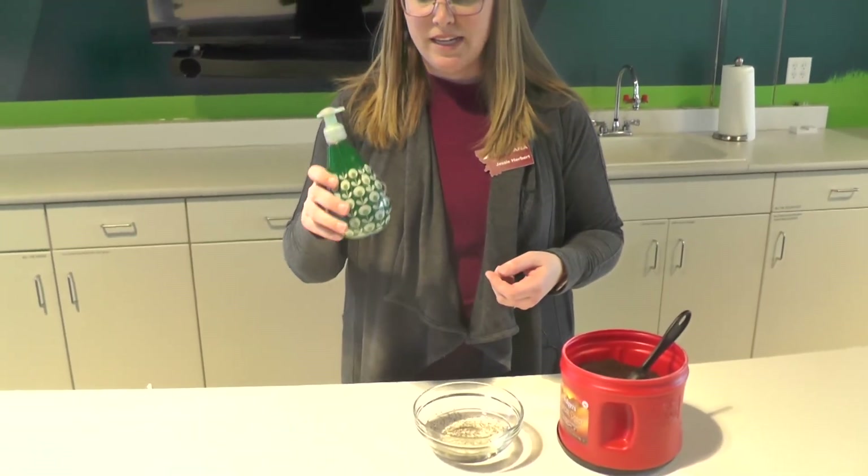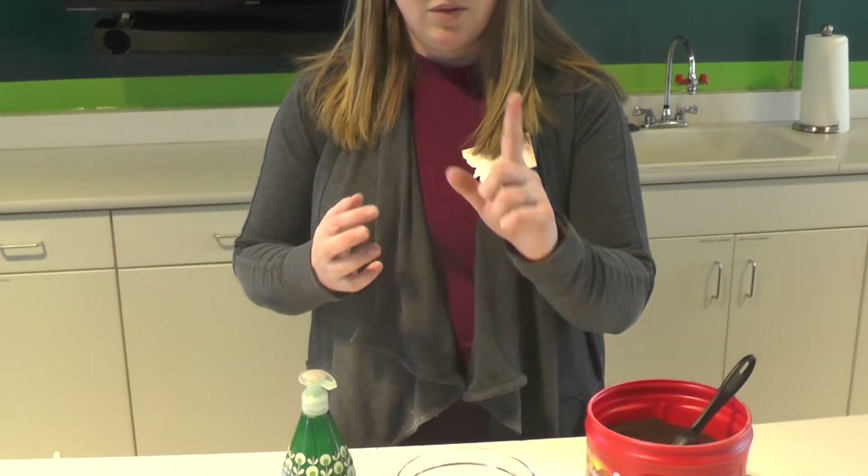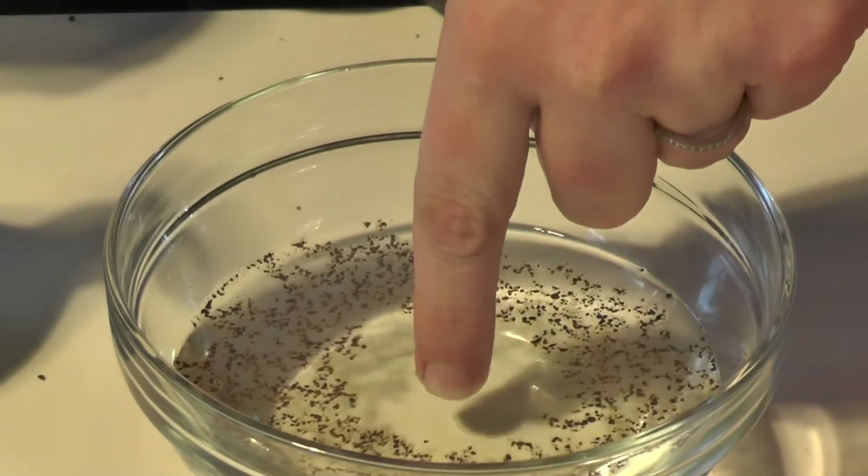Now with just a little bit of soap on your finger, we're going to do the same thing. What happens? Let's see. Wow — what just happened there? All of the germs moved away from my finger, and my finger is clean. This happens because soap breaks the surface tension of the water, which makes it not as sticky, so it doesn't stick to my finger. Amazing.